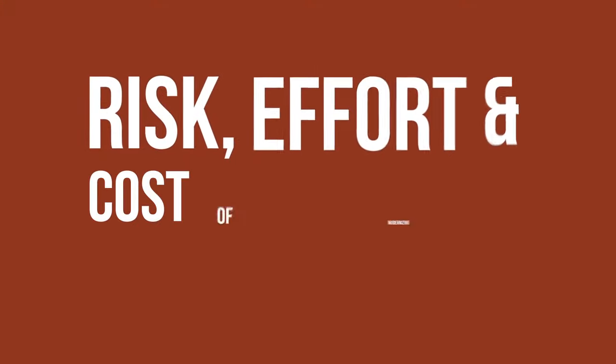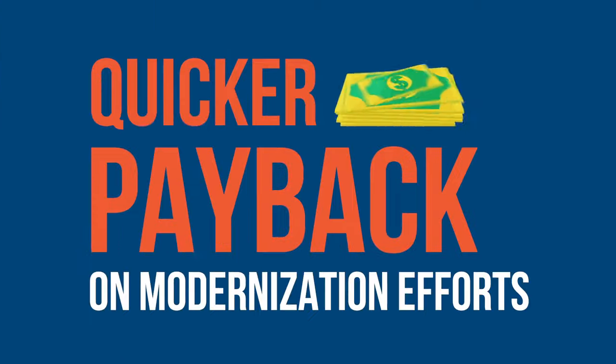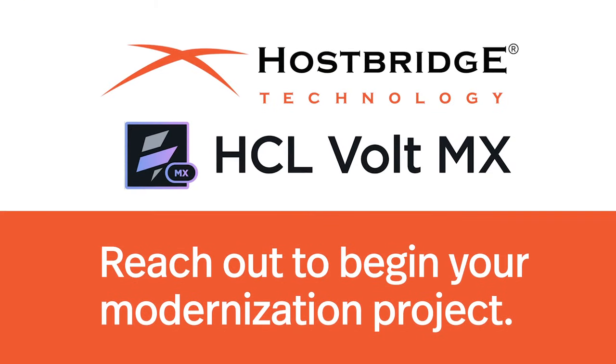The risks, effort, and cost of modernizing with HB.js and Volt MX are low. Get faster results and quicker payback on modernization efforts. Reach out to HCL or HostBridge to discover how we can jumpstart your mainframe modernization projects.